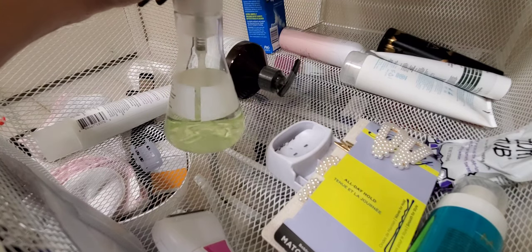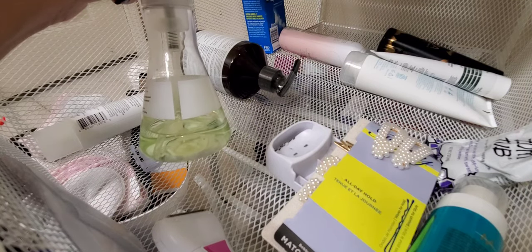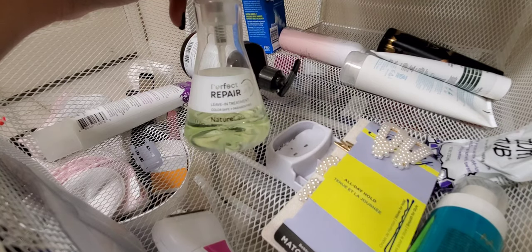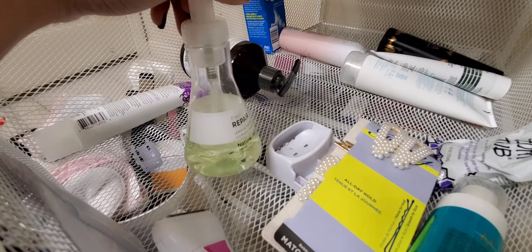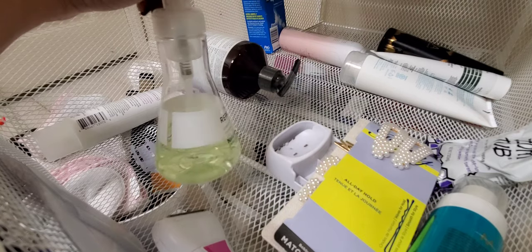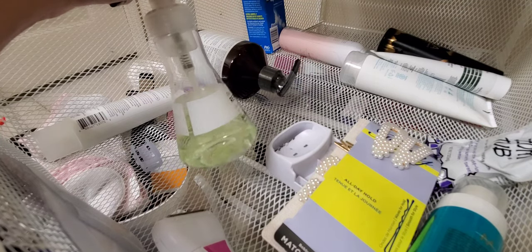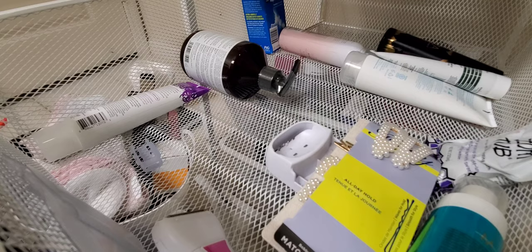The Nature Lab Tokyo leave-in treatment — I've used a lot of it but honestly don't notice any difference in my hair. I've tried it as a mousse, as a leave-in conditioner, and it just doesn't do much. Sometimes I used it to smooth flyaways, but that's about it. I'm going to declutter it — see if my mom wants the rest.